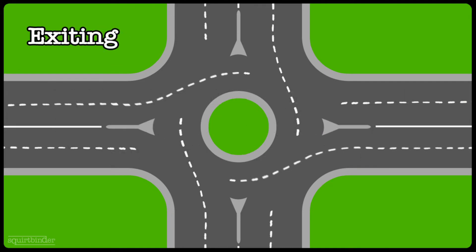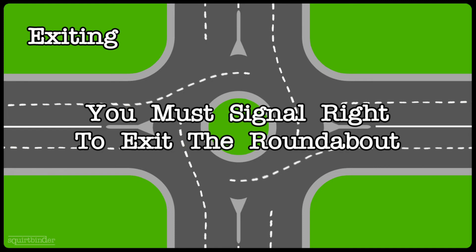Now we move on to the exiting portion. You've seen the signage, picked the right lane, signaled your turn into the roundabout, yielded to traffic, and now you're inside and getting ready to exit. The one major rule — and there's no ambiguity about this one — is that you must signal to the right to exit the roundabout. No matter whether you're going right, left, or straight, once you're in the roundabout, you must signal to the right to exit.